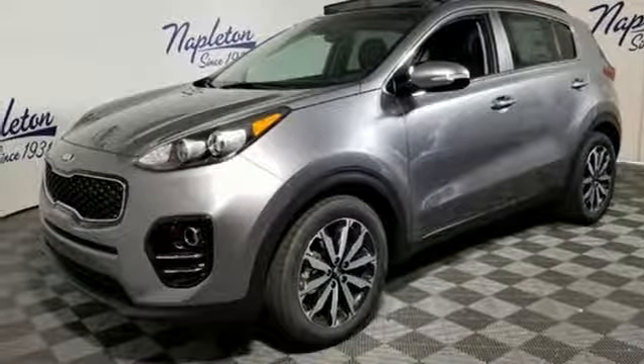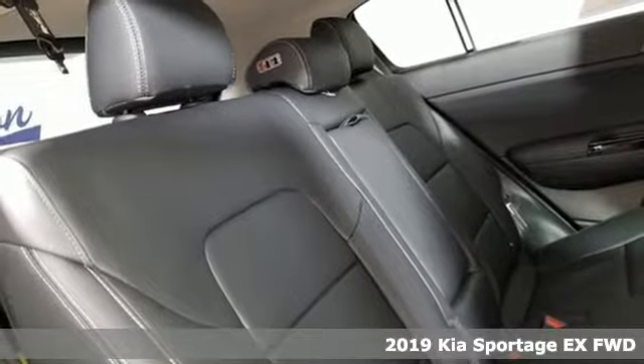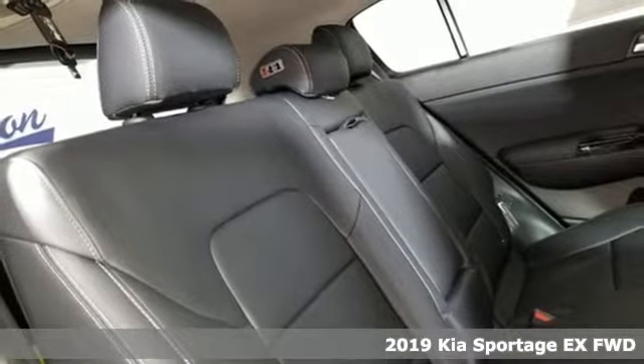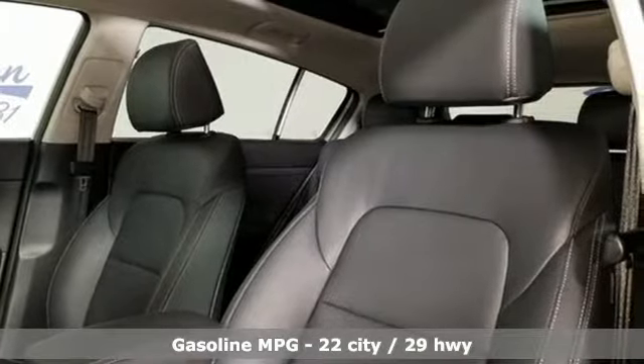It's a new 2019 Kia Sportage. If you're going to be a city dweller, you might as well be an urban adventurer in this Sportage. And with features like these, every drive is a pleasure.